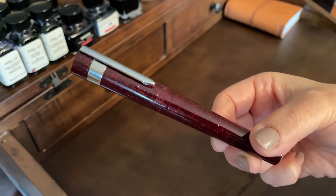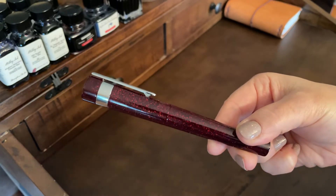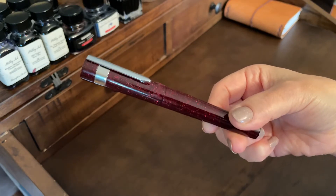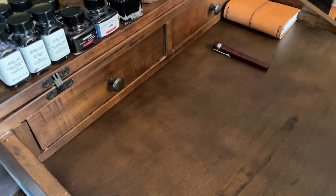I believe this is a Truffaut exclusive, limited to 300 pens. I'll link the Truffaut website down below — I believe they still have these available. It is such a pretty pen. I've got my eye on a couple other Bennu pens, but for now this is my one and only.